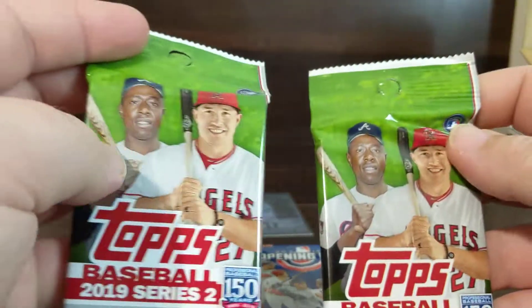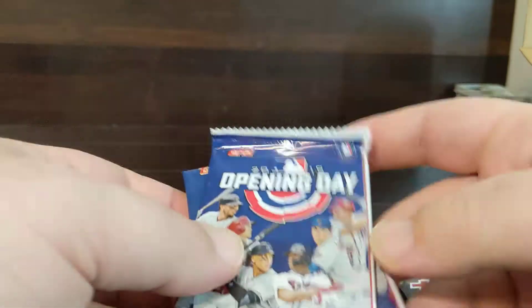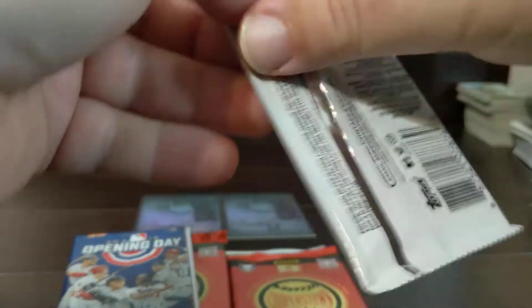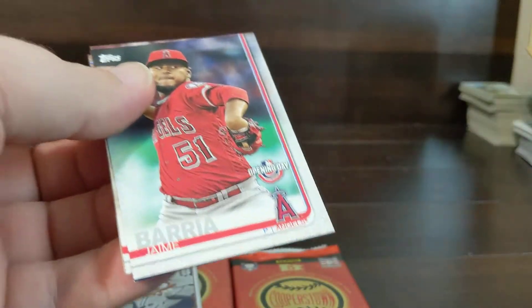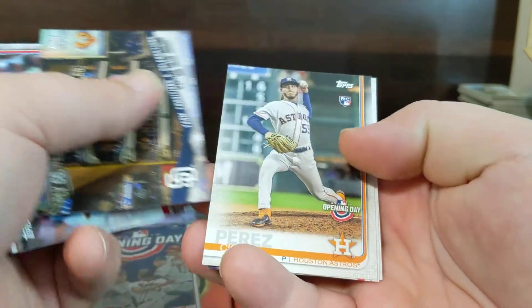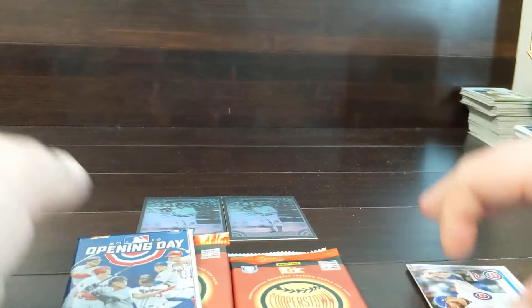And this is what I was excited about: 2019 Series 2. Then we have our Opening Day and our hobby packs. So let's go ahead and go with our Opening Days and Cooperstown, and then our Series 2. Out of the box, got a nice Mookie there.